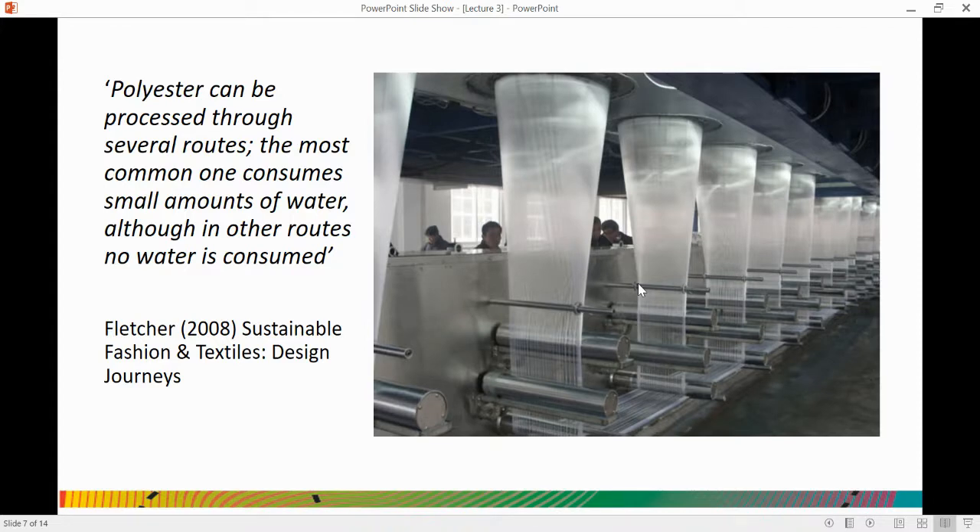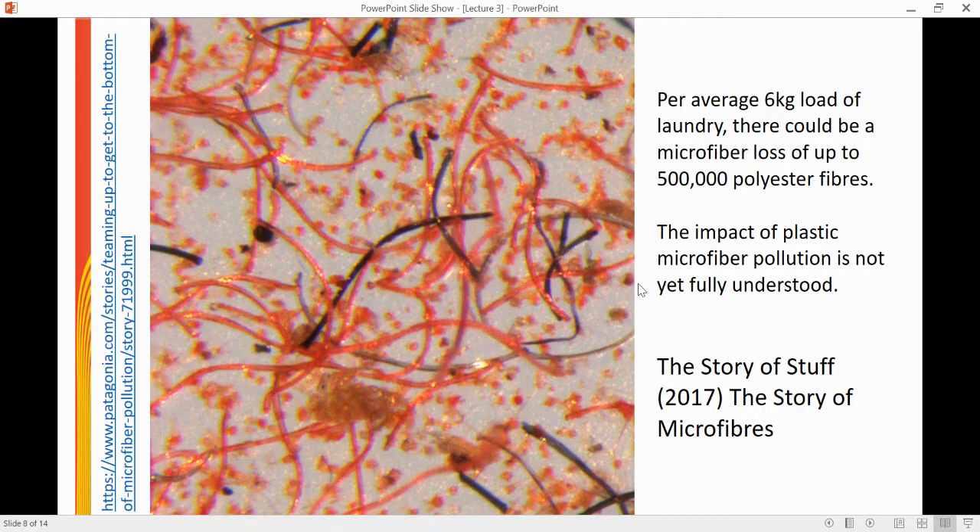Thinking specifically in terms of water use, polyester is the complete opposite to cotton. In the production of polyester, very small, if any, amounts of water are utilised. However, that doesn't mean polyester doesn't have any negative impacts on water. The negative impacts we find are in relation to plastic microfibre pollution.